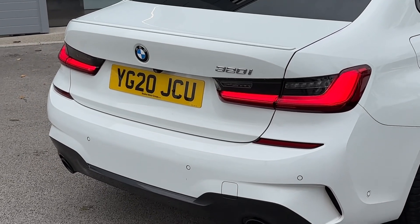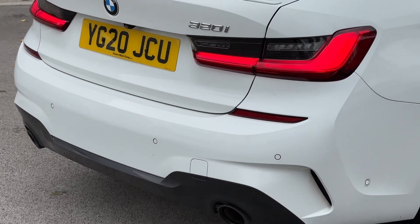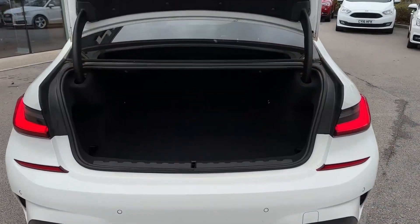Towards the rear of the vehicle we'll find a rear view reversing camera located just above the rear number plate, as well as a set of rear parking sensors.